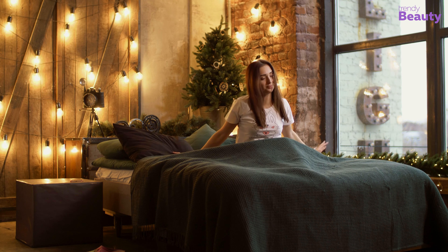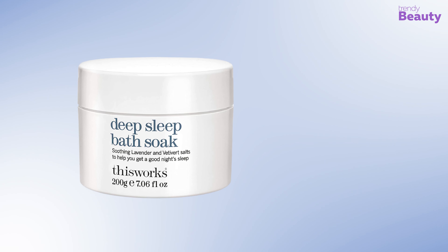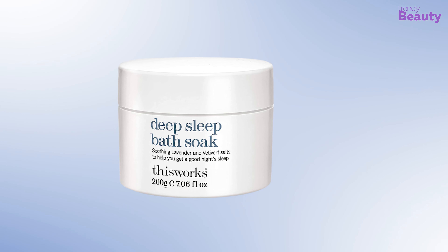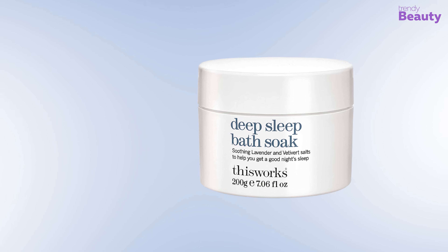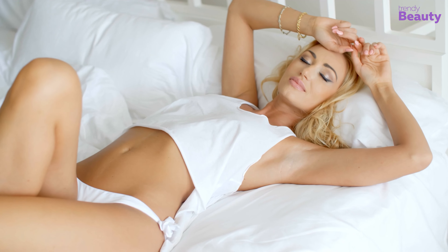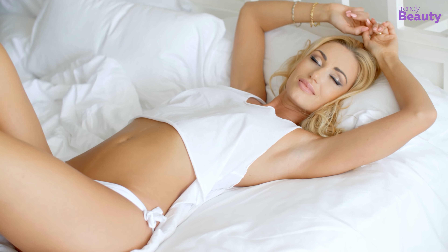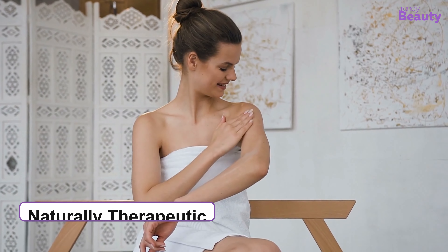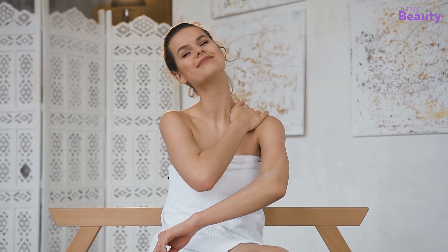Waking up from a good night's sleep is a dream which often becomes hard to fulfill. The Deep Sleep Bath Soak from This Works promises to provide you with that experience. This product has the goodness of soothing lavender, chamomile, and vetivert salt, which work to provide you with a relaxing experience for a great sleep after a long day. The bath salts are naturally therapeutic and they leave your skin moisturized with a light touch of fragrance.